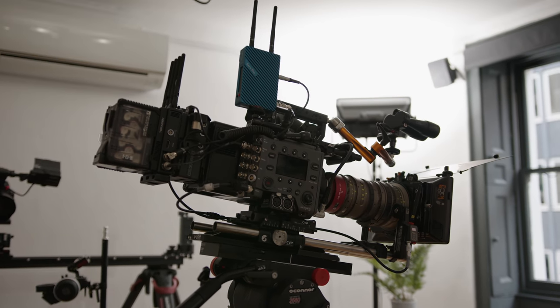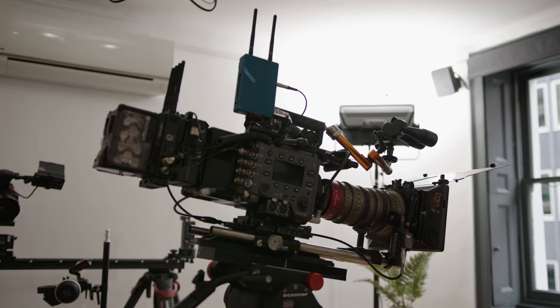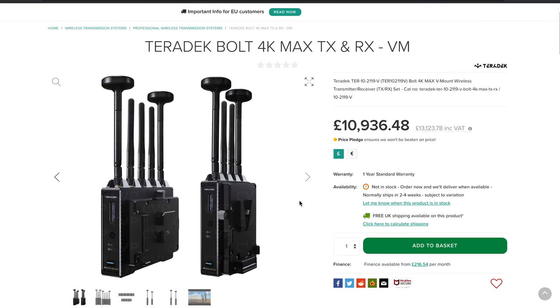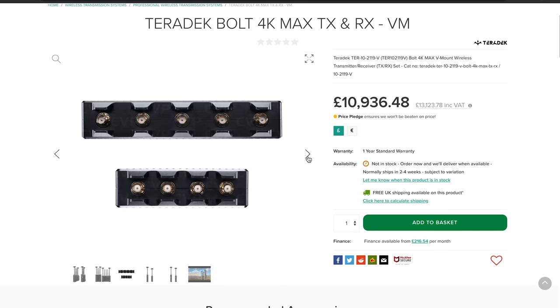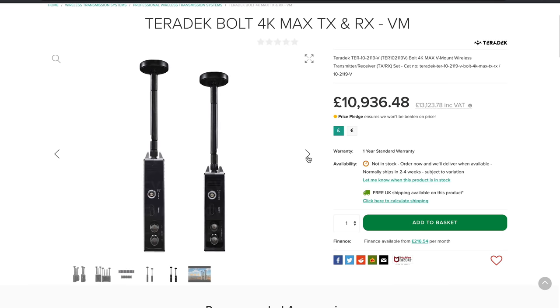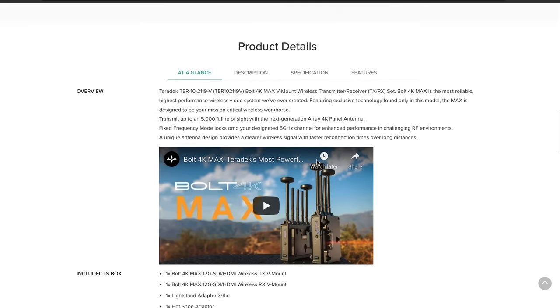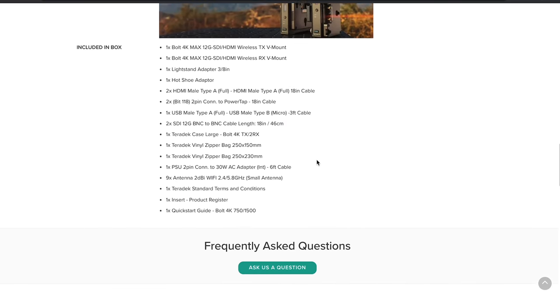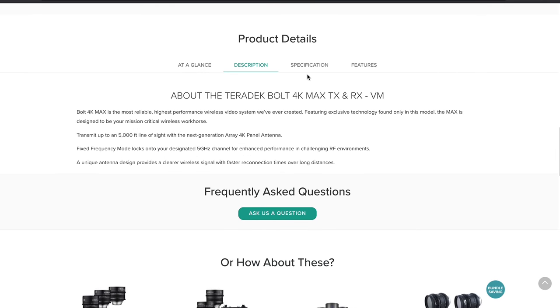Teradek is the biggest name in the industry when it comes to non-broadcast wireless video transmission, because of their continued development of their technology, integration with different systems, and feature set. Their top spec model is the Bolt 4K Max, which in broadcast mode can transmit to unlimited RXs and has a range of 7,000 feet. They're the only transmitters on the market that can transmit 4K from an SDI feed or via HDMI on the LT models, and the only transmission to be HDR-ready, which will be important with the industry moving to 4K HDR.